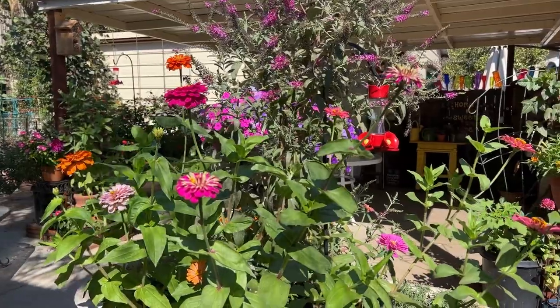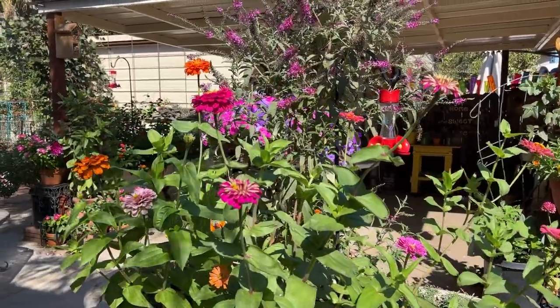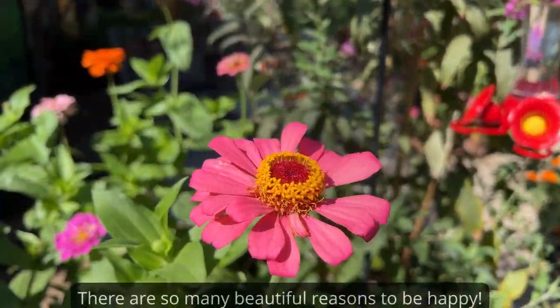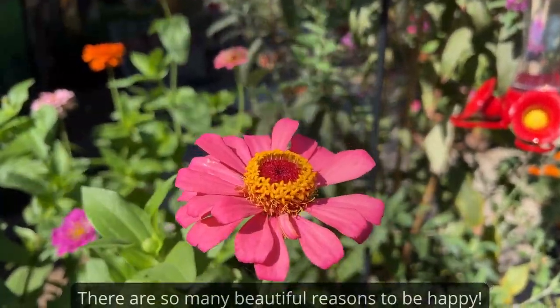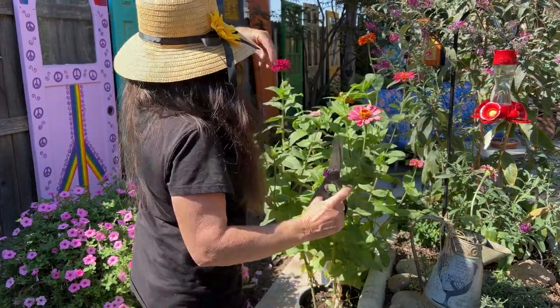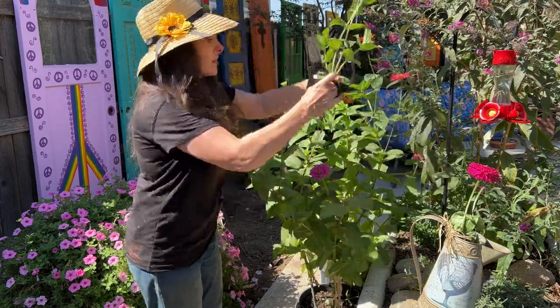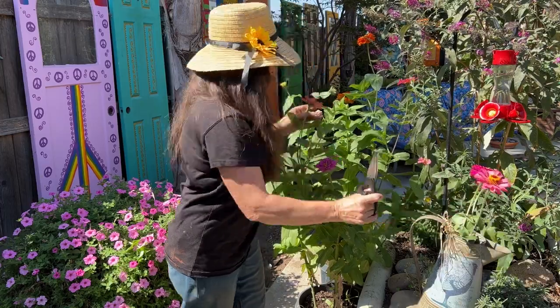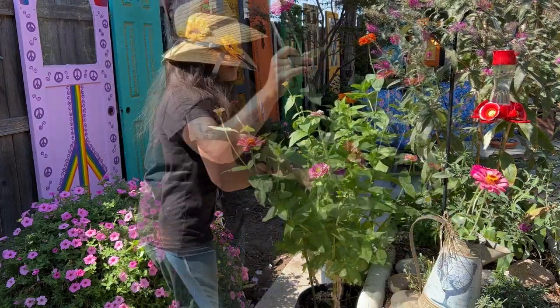The first thing I'm going to do is cut some flowers for my table. Can you believe it — we are near the end of summer and I still have a ton of zinnias blooming? What I've learned this year is the more you cut zinnias, the more they grow back. So how could I not cut these for my table? It's a win-win, and they're so pretty.